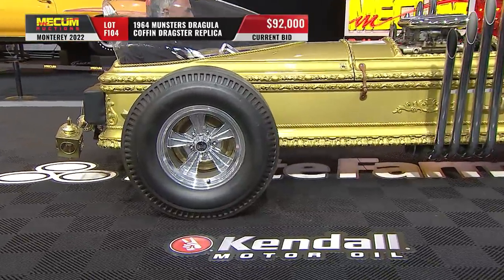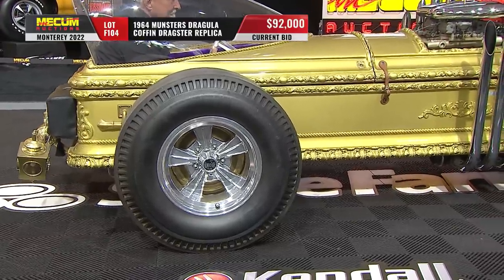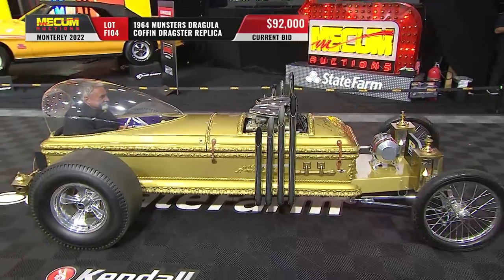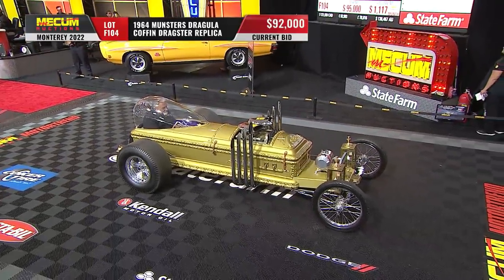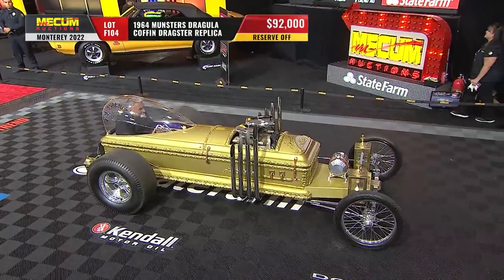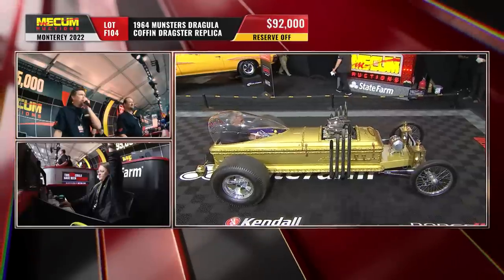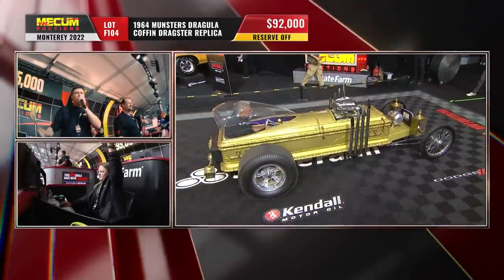You guys have probably heard the story about the original car and where the casket came from to build it. It was against the law for an undertaker to sell a casket to anybody other than to bury somebody in. So Barris arranged for an undertaker to leave one behind his parlor in an alley, and a couple of Barris' guys came and picked it up. And that's the one that they used.